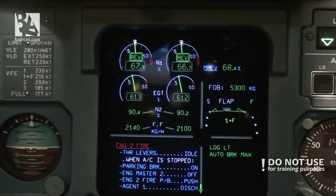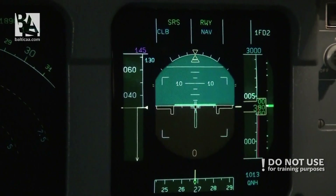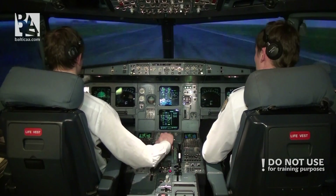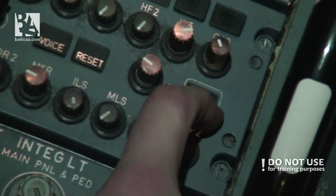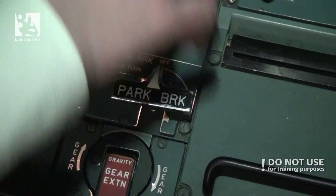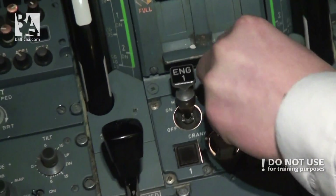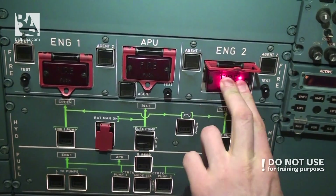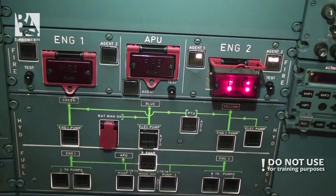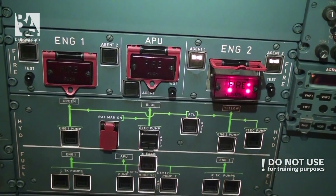Stop! Reverse — decel. ATC, we have engine fire. Attention crew, at stations! Parking brake set. E/WCM actions: engine master two — off. Engine fire push button — pushed. Agent one — discharge. Agent two — discharge.